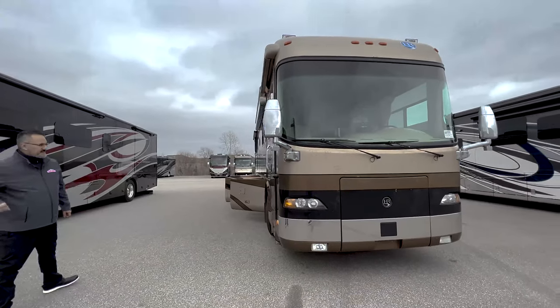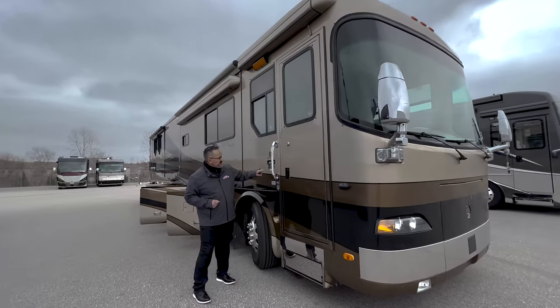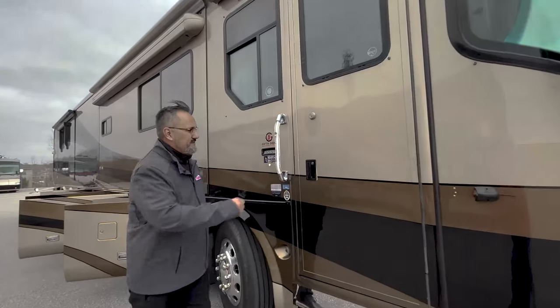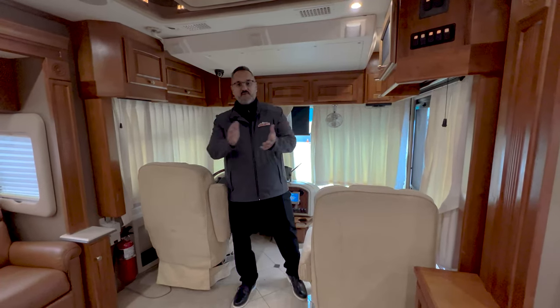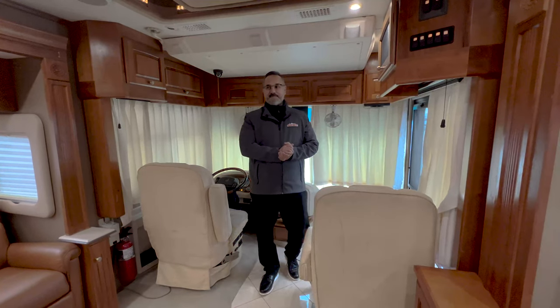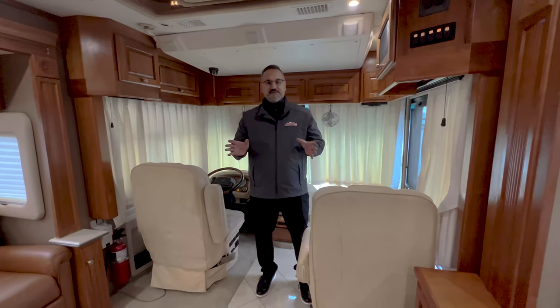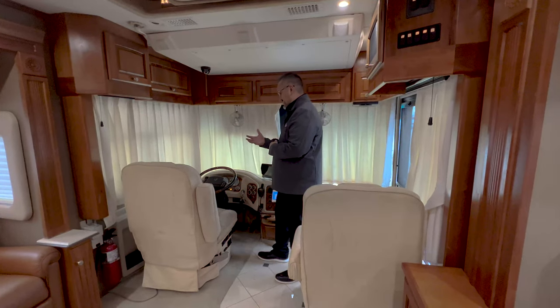Well guys, that does it for the outside. Let's go take a look and see what we've got coming into the coach. As you can see, it does have the keyless entry. Well, welcome to the inside of this beautiful Holiday Rambler Navigator. There's just a lot of neat features that this thing's got going on — a lot of smart technology built into this coach.